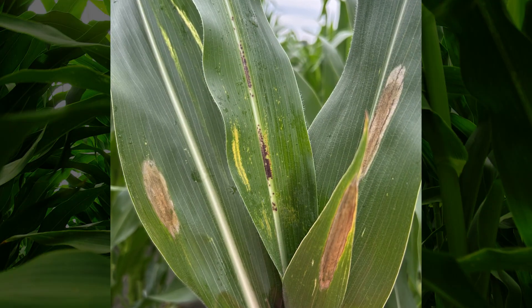We're standing in a field doing scouting. What are some of the things that we're seeing? Yesterday I was down near our Mount Pleasant, Iowa location looking at a bunch of fields and a little bit surprised to see quite a bit of gray leaf spot and a decent amount of northern down there as well.